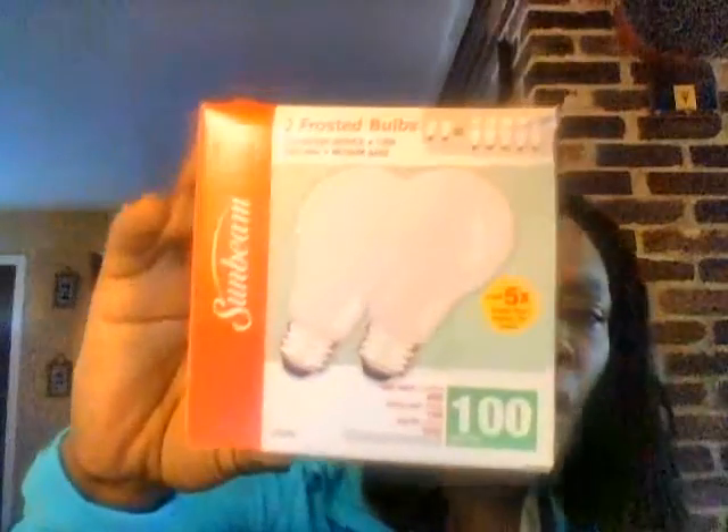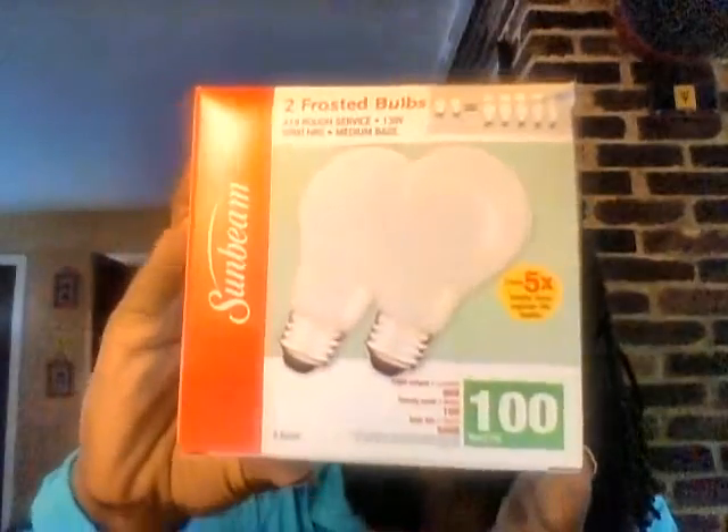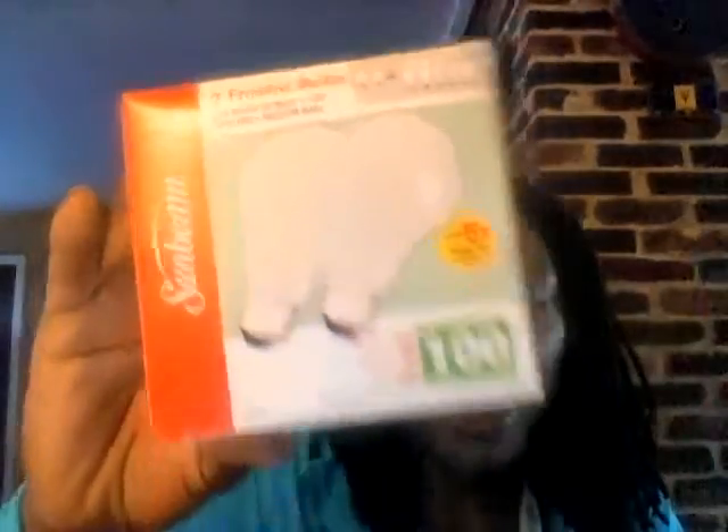I did pick up some Sunbeam two frosted bulbs. The boys need these — they need bulbs for the lamp in their room. I'm hoping these work; these should be fine. I wasn't so lucky to find the LED ones when others were hauling them — I should have picked up some then.